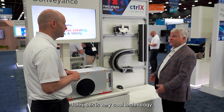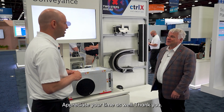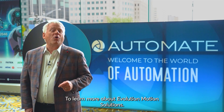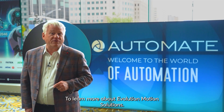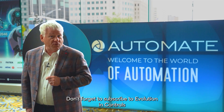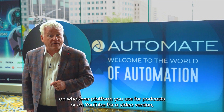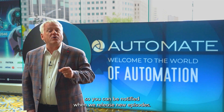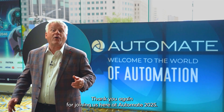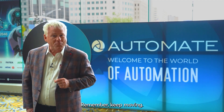That's fantastic, John. This is very cool technology. Thank you for showing this — I appreciate your time today. Thank you for joining us. To learn more about Evolution Motion solutions, visit us at evolutionmotion.com. Don't forget to subscribe to Evolution in Controls on whatever platform you use for podcasts, or on YouTube for the video version, so you can be notified when we release new episodes. Thank you again for joining us here at Automate 2025. Remember: keep moving.